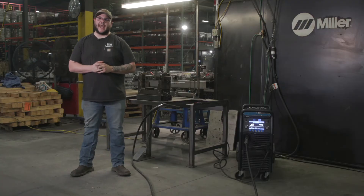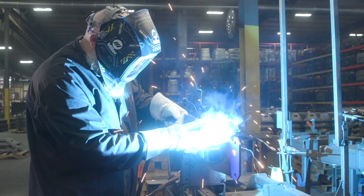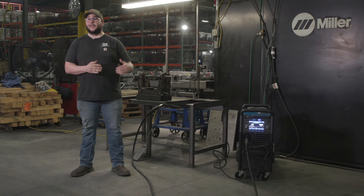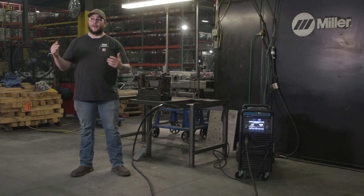There's really not an application that I can think of that this machine would not be valuable towards. You're getting increased productivity, quality of welds, and user-friendliness. You can get low-skilled labor trained up on something like this to be a high-skilled welder.